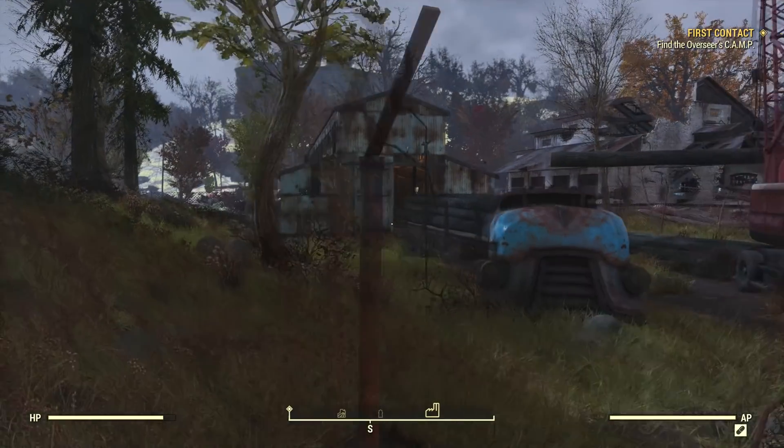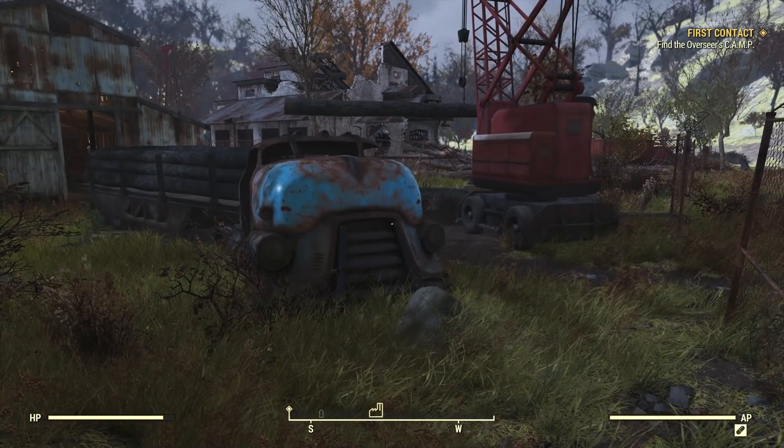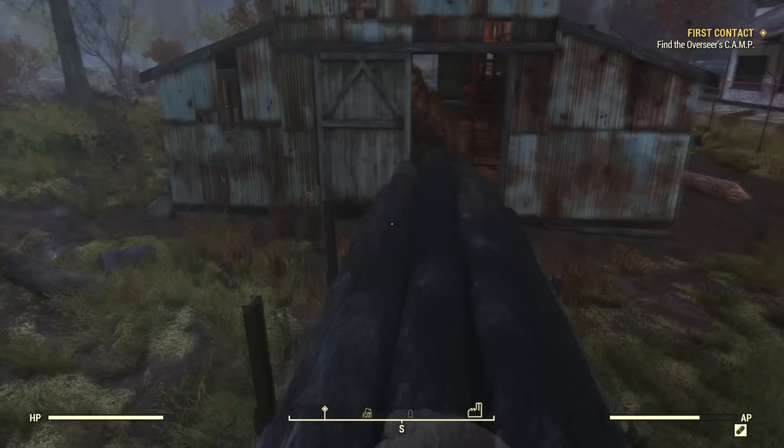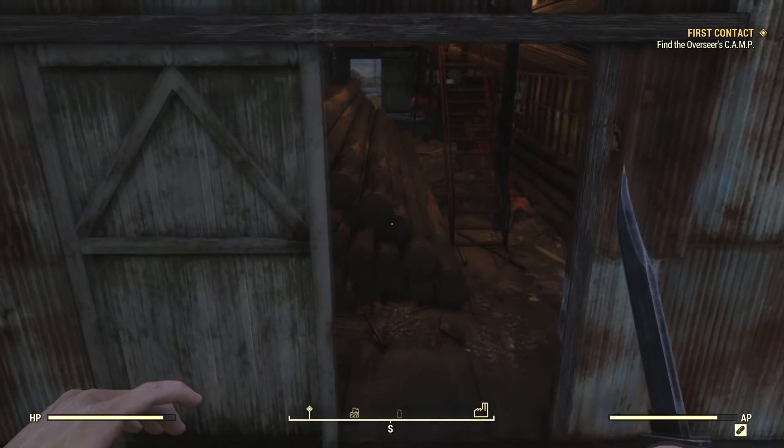What's up guys, Demon Asylum here with a new Fallout 76 video in which I'll be going over a preview for the new 9.5 patch and high-level event Project Paradise, both coming to the game this Tuesday, May 21st.